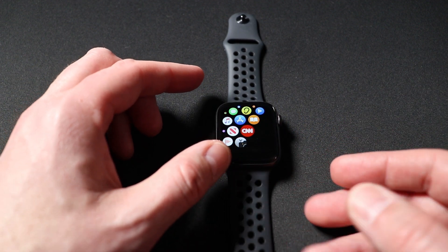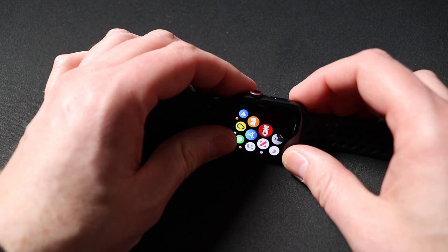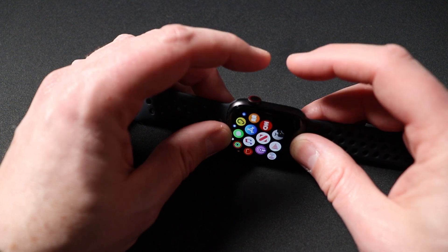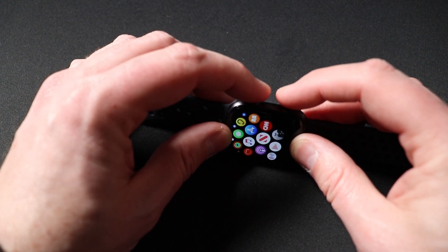Now if that doesn't work, one thing you can try if your screen is still frozen is press and hold the digital crown and the power button at the same time to force a shutoff.